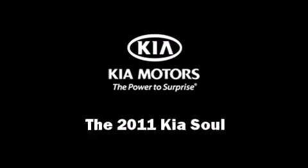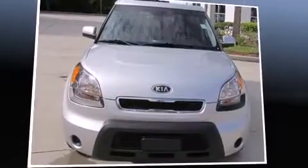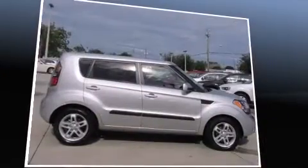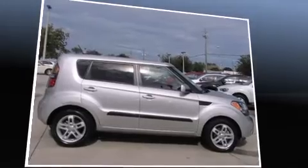The 2011 Kia Soul, with just over 20,000 miles on the odometer. This hatchback invigorates its segment with sporty proportions, generous equipment, and exceptional safety.